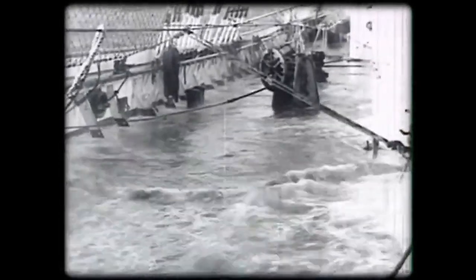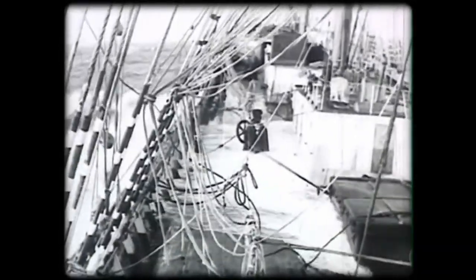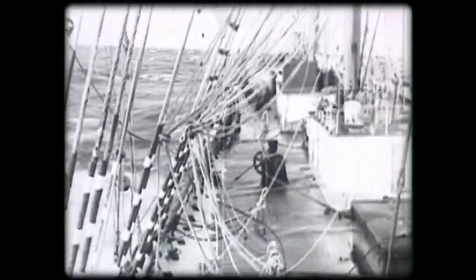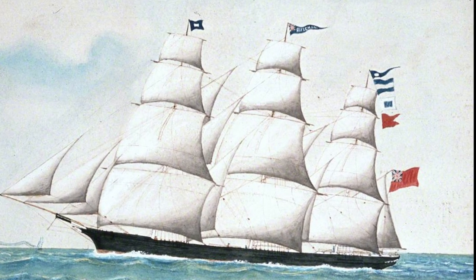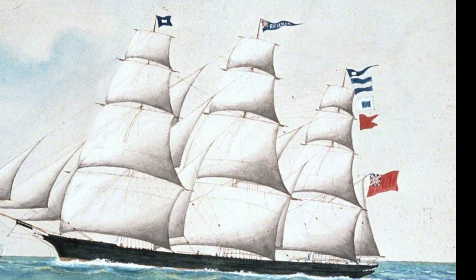The golden age of Clipper ships ended with the advent of railroads, first across the isthmus of Panama and later across the American continent, which stripped profitability from low-capacity Clipper ships. The advent of steamships and transatlantic communication cables further hastened their demise, sending once majestic Clipper ships to watery graves the world over.